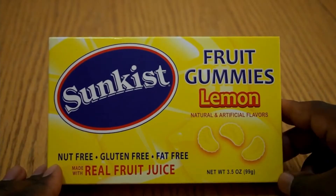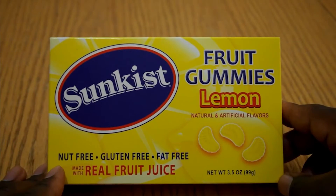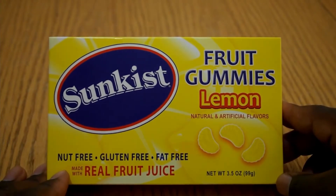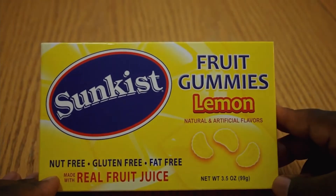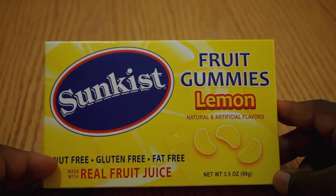And then there are just some products where it's like, where did you even find those? 'And today I'm going to be doing an unboxing on the fruit gummy candies by Sunkiss. They were 89 cents a piece. As you can see on the front of this box, it says nut free, gluten free, and fat free — made with real fruit juice.'